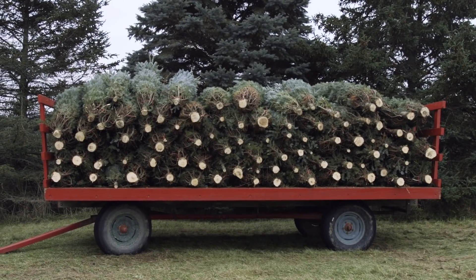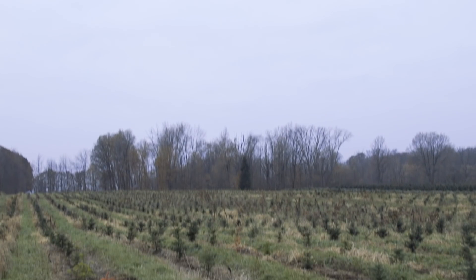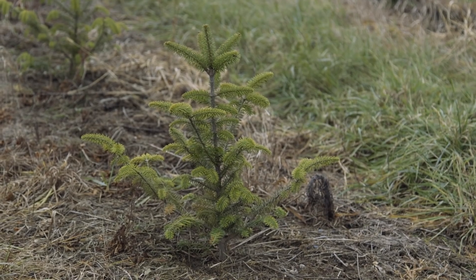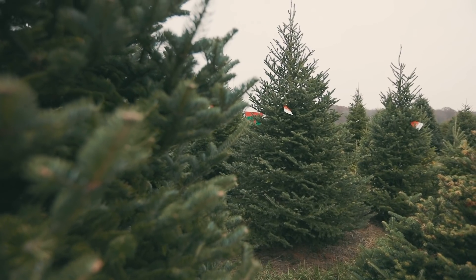The recession coincided with a natural downturn in the Christmas tree market and growers were leaving the business. On top of that, in 2012, a drought killed many susceptible young trees.